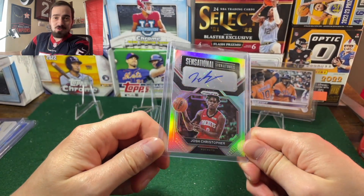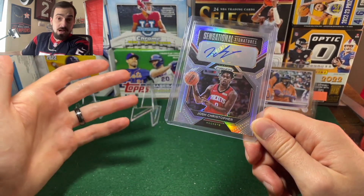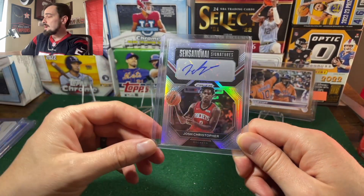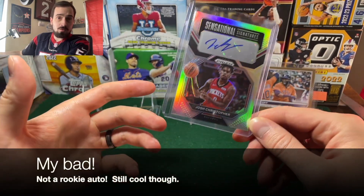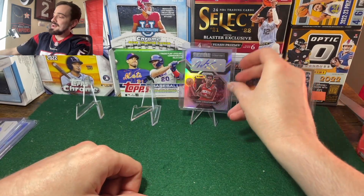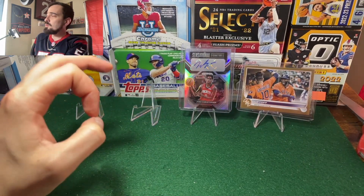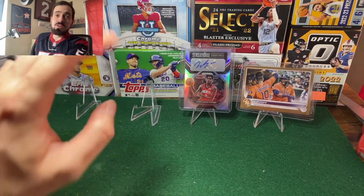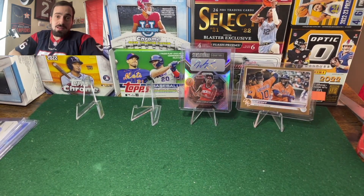The second one is an eBay steal — I got this for one dollar plus five dollar shipping. It's a Josh Christopher Prizm rookie auto. He's not a premier rookie by any stretch, but I think he's got some pieces that could help him out in the long run and do some things for the Rockets. A Prizm rookie auto for a dollar plus five shipping — what a steal. I actually got the Rockets in a Whatnot break and pulled a Tye Tye Washington auto, so he's going up on the shelf right next to it.